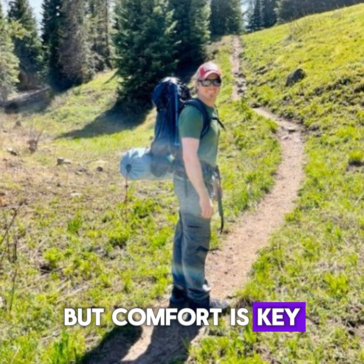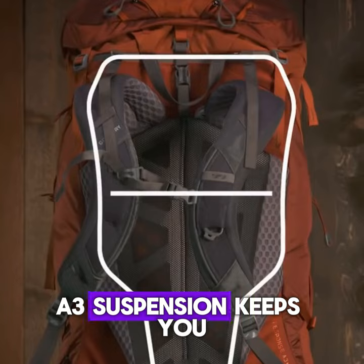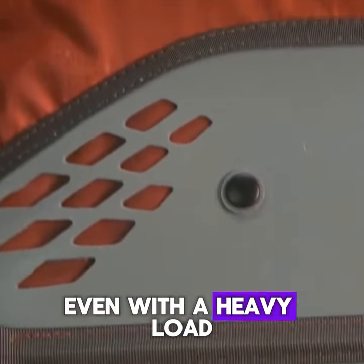But comfort is key, and the Baltoro delivers. Gregory's FreeFloat A3 suspension keeps you cool and comfortable, even with a heavy load.